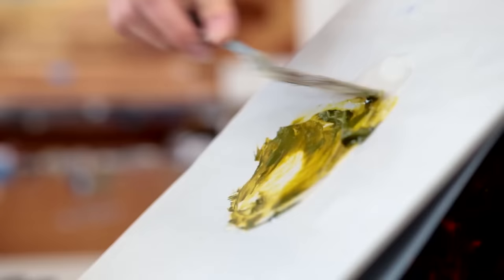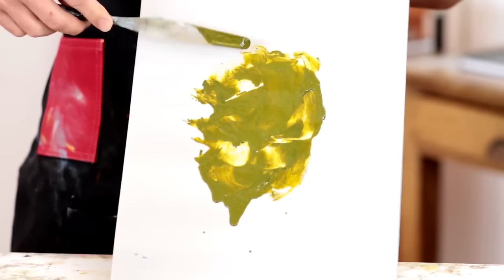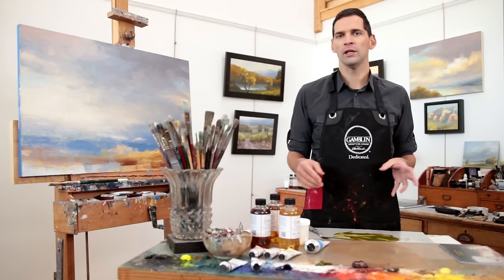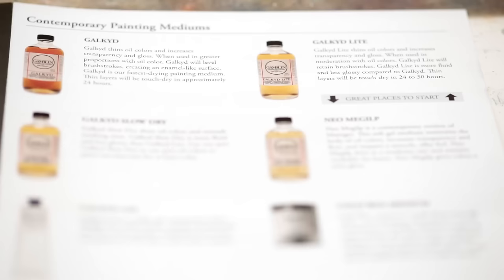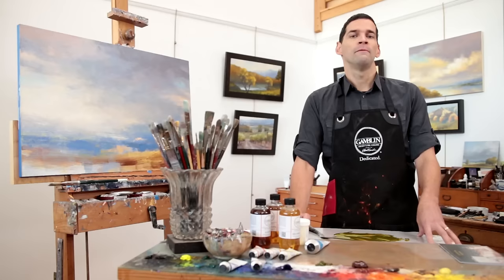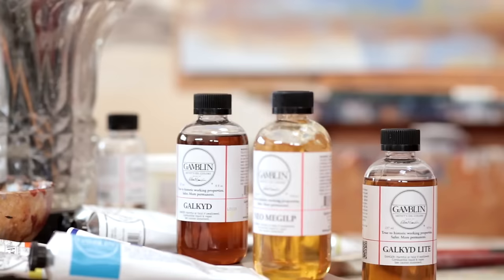To demonstrate a low viscosity painting medium, I'm going to be using our Galkid Light. Low viscosity mediums quickly influence the thick paste of an oil color, turning it into a very thin, fluid mixture. They are excellent for making expressive brush work, as they retain the qualities of the brush mark as the paint layers dry — think of an abstract expressionist or impressionist painting where the hand of the artist is very visible in the finished painting. Galkid Light is an example of a fast drying low viscosity medium. Our Galkid Slow Dry is a moderate drying medium, and mixtures of Gamsol with linseed oil or poppy oil are examples of slow drying low viscosity mediums.